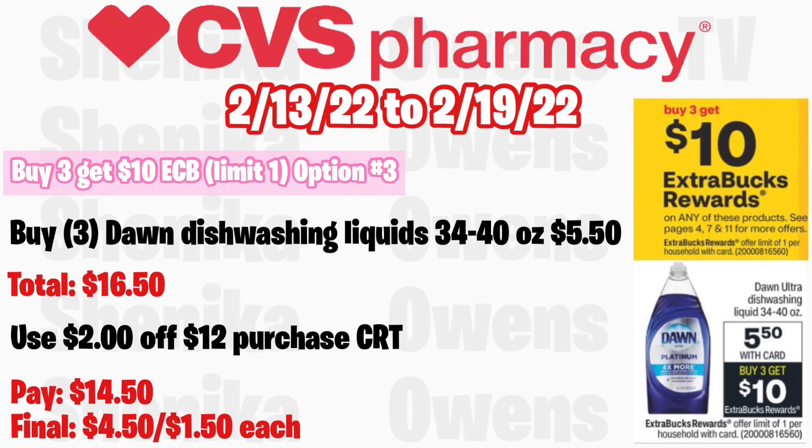Option three for the buy three get a $10 ECB — we don't get a lot of deals on Dawn dish soap so this is a really good deal if you have a CRT. Grab three Dawn dish liquids, the 34 to 40 oz, at $5.50, totaling $16.50. If you have a $2 off $12 Dawn CRT, you'll pay $14.50 and get back $10, making the final cost $4.50 for all three, or $1.50 each — not a bad deal for the large bottle of Dawn.